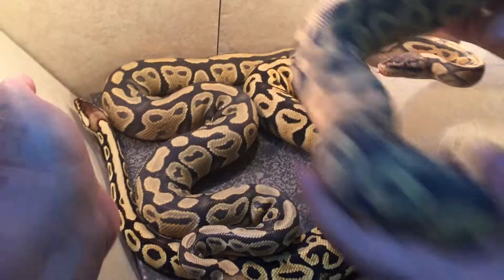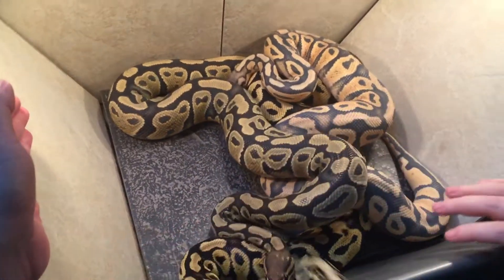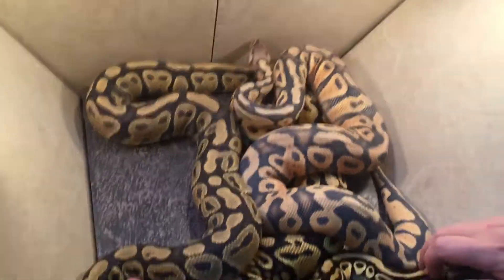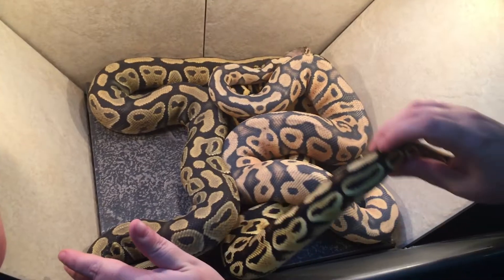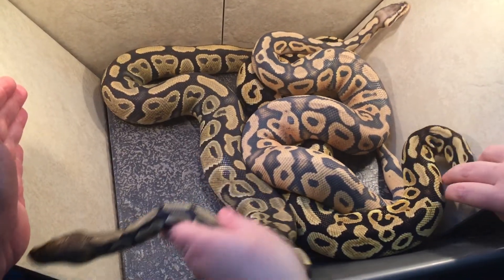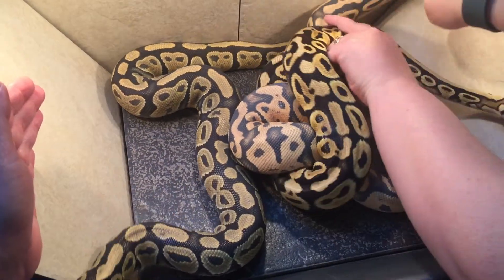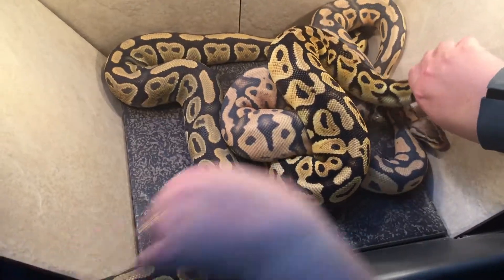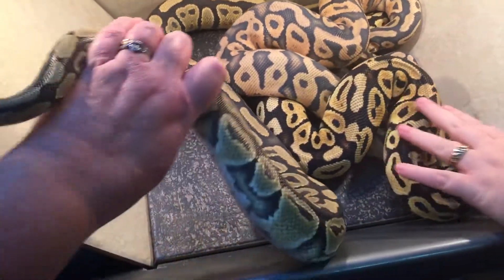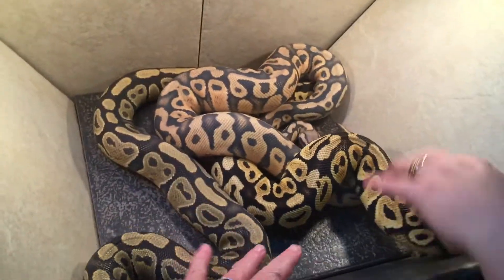So these are three of our 2014 holdbacks — pastel clowns, possible het clowns, het hypos. I'm looking to pair them to a double het hypo clown when they get big enough, which is actually coming up pretty soon.